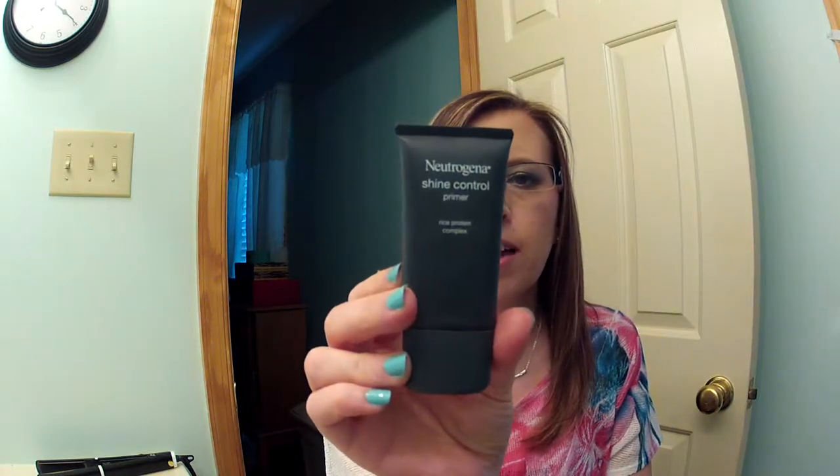Then I have the Neutrogena Shine Control Primer. When I first got this, I wasn't really a fan. But as I wore it more, I realized it's really keeping me matte during the day, and I never tried any kind of mattifying cream or product before. This is great. What I do is rub it all over my face, and then after it's on there, I pat all over to get it into my pores. And it works wonderfully.